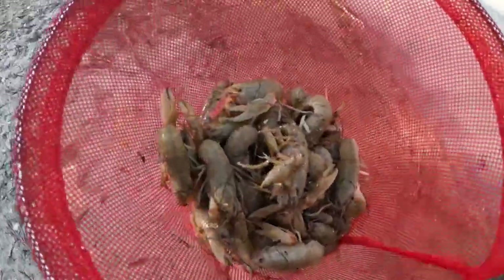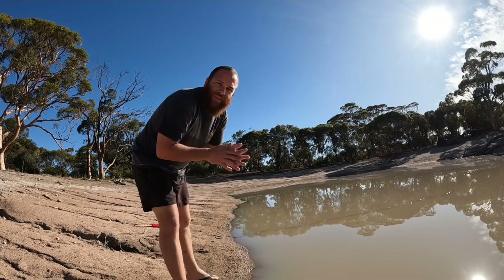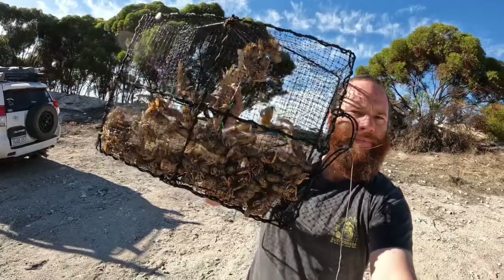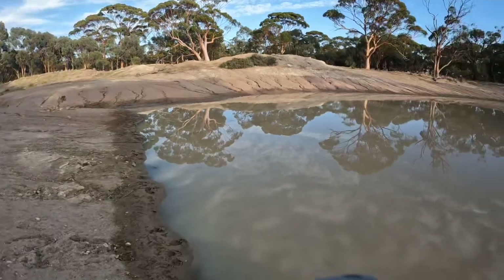G'day guys, welcome back. Today we're back out at the dam. We're really getting into winter now, it's getting cold. I hope the yabbies are still on. The dam's risen a fair bit — check this out. I'll show the nets we're using and the baits, and we'll get them in.